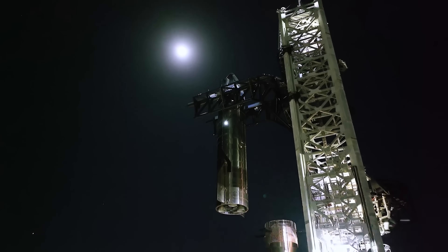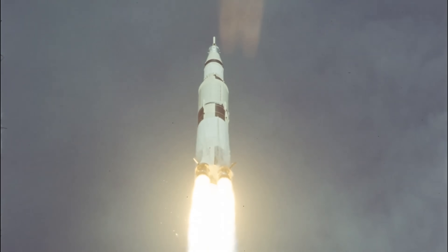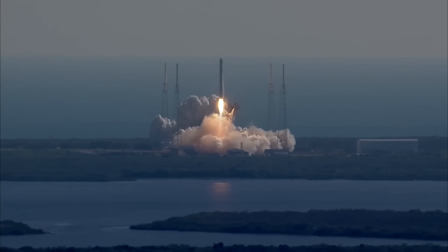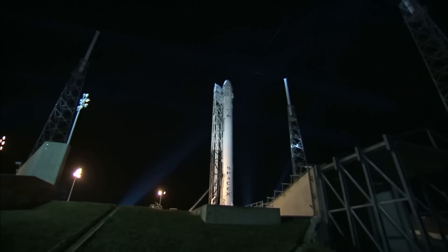A reusable rocket is already a very hard thing to achieve. Before SpaceX, those two words — reusable and rocket — were rarely seen in the same sentence. But the way SpaceX chose to do it, landing a rocket vertically, is an even more difficult challenge.